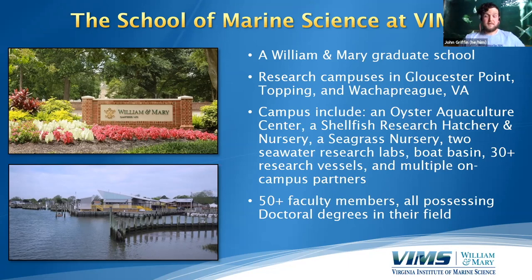We at VIMS are one of the largest and most impactful marine science research institutes in the U.S., and a lot of that has to do with the rich academic and passionate environment we have. We have 50-plus faculty members on campus, all possessing doctoral degrees in their field. When students come to VIMS, they get hands-on, in-person experiences with some of the best faculty and researchers in the world, ensuring that when they graduate, they have all the tools and skills needed to be impactful marine scientists and professionals.